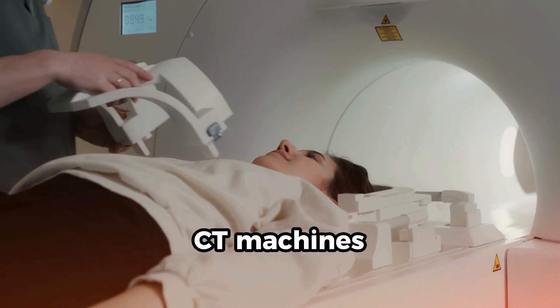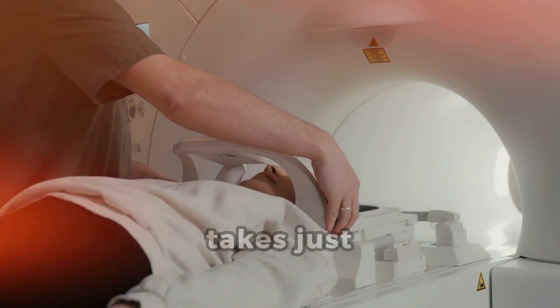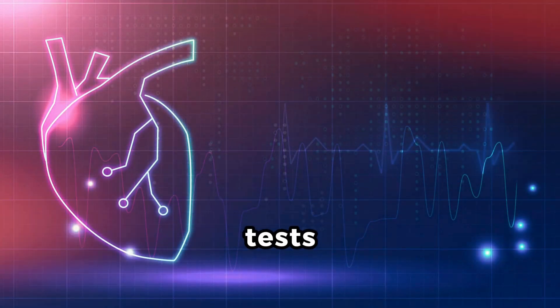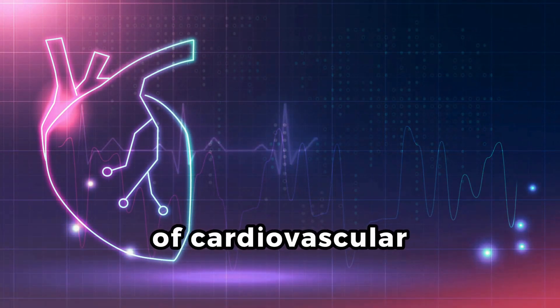Modern cardiac CT machines are quick and safe, with minimal radiation exposure. The procedure takes just a few minutes. Move beyond traditional tests — cardiac CT is more efficient, offering a comprehensive assessment of cardiovascular risk.